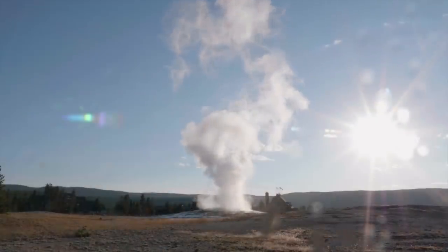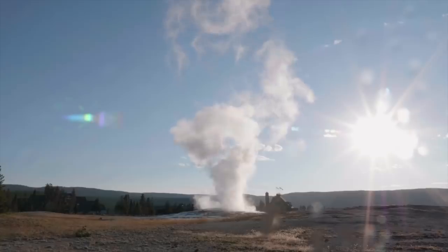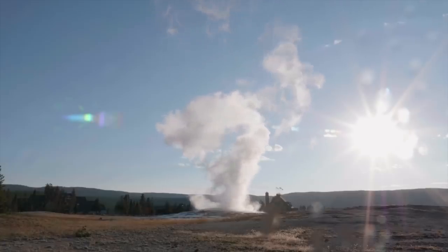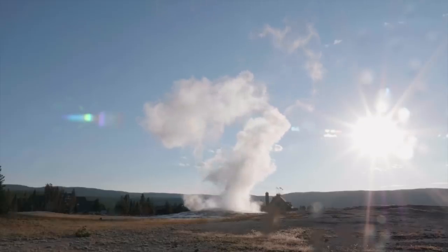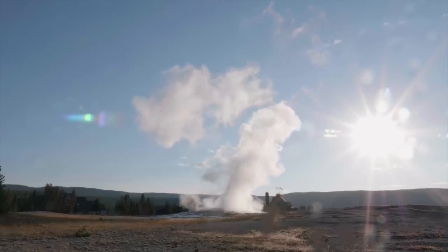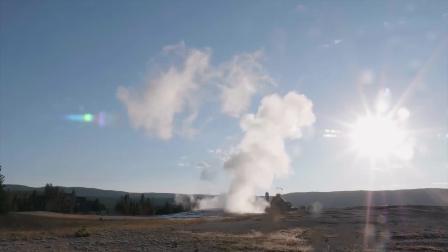Something interesting to note is that this height hasn't been recorded since 1957. Not only this, but researchers working at the park have said that new erupting vents and surface fractures have started to open. They've even had to close a boardwalk in the Poplar upper basin.